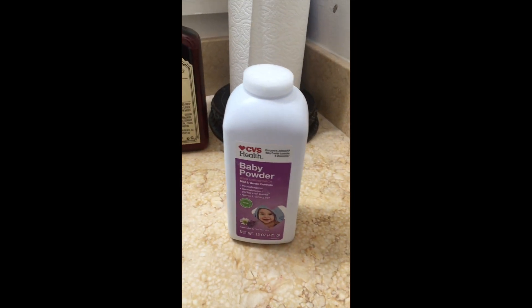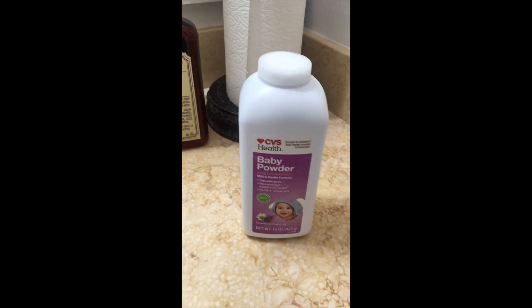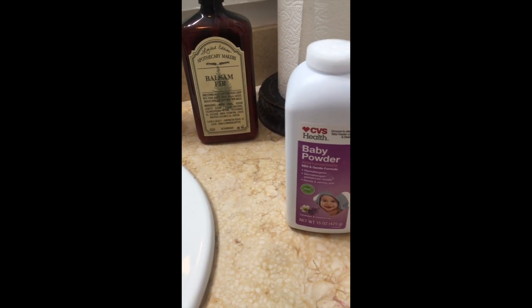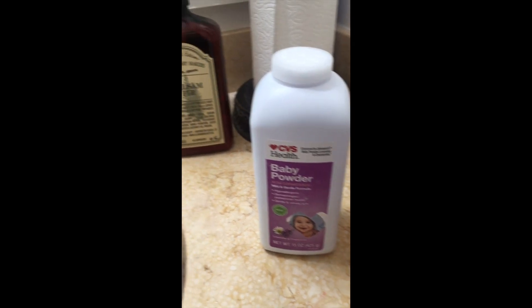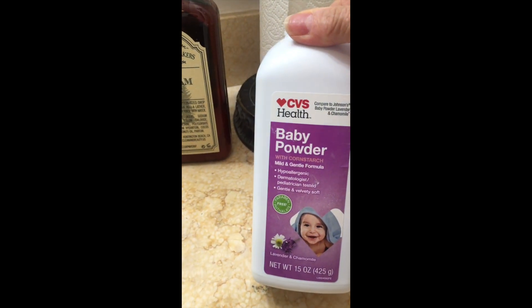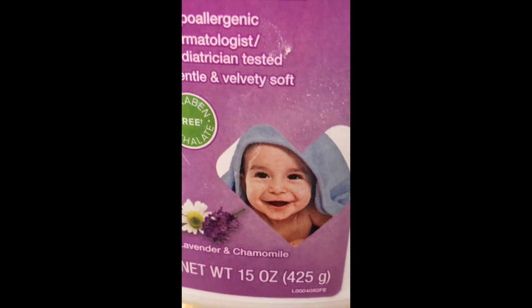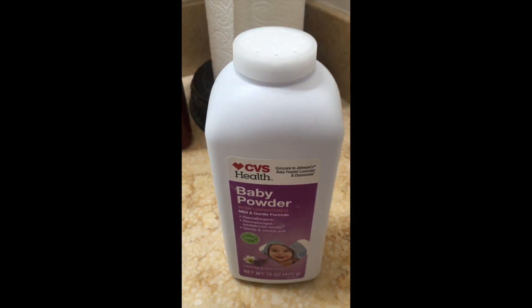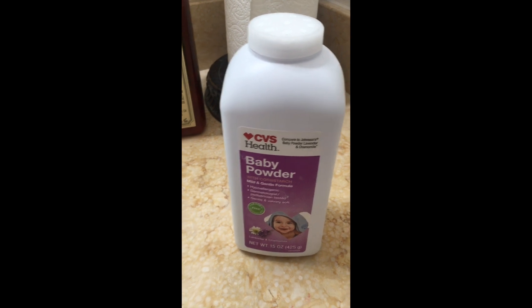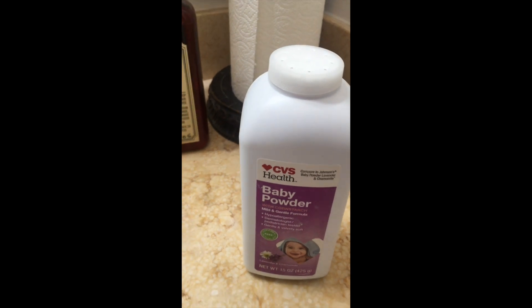Third favorite, this baby powder is a dupe for the Johnson and Johnson lavender and chamomile. I have been searching and searching — turns out they've discontinued that scent. I found CVS has the same one, and it has to say lavender and chamomile — not just the lavender one, it's lavender and chamomile. The smell is to die for. It gives you a burst of energy, makes you feel good, and just makes your senses sing.